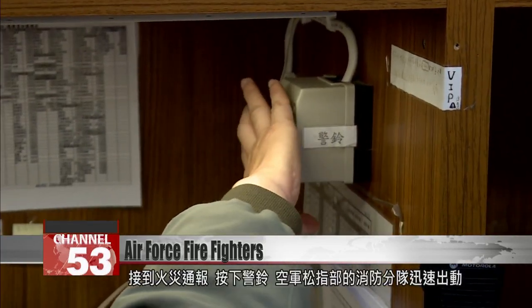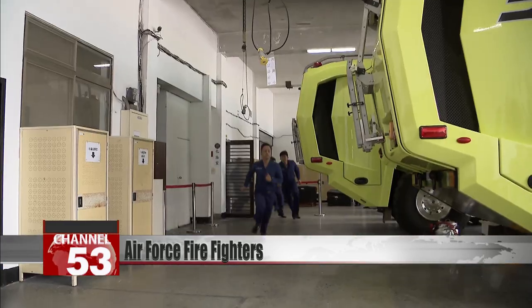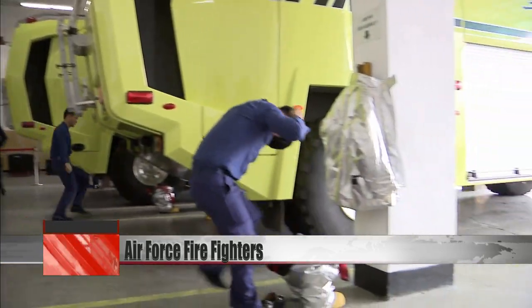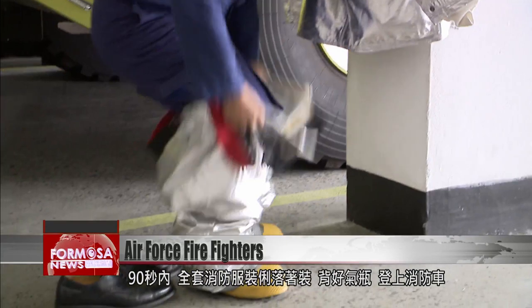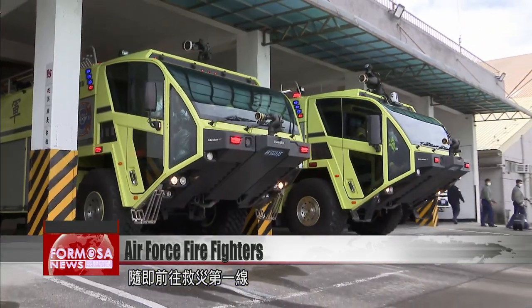A call comes in to the fire department at Songshan Air Force Base. Within 90 seconds, the officers have donned full uniform, complete with air tanks, and jumped in the trucks to get to the fire.